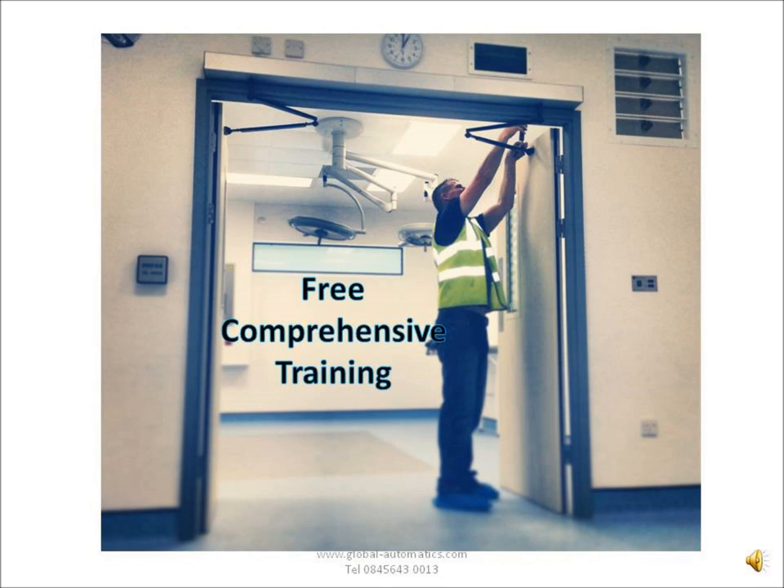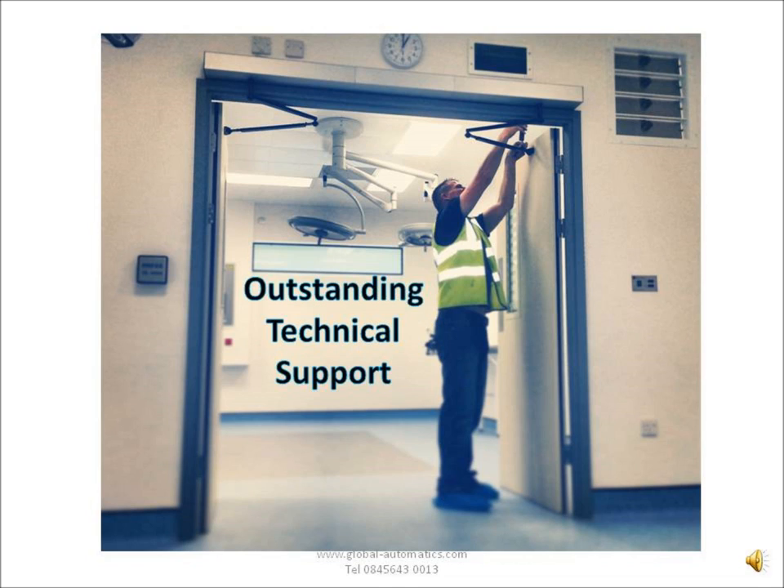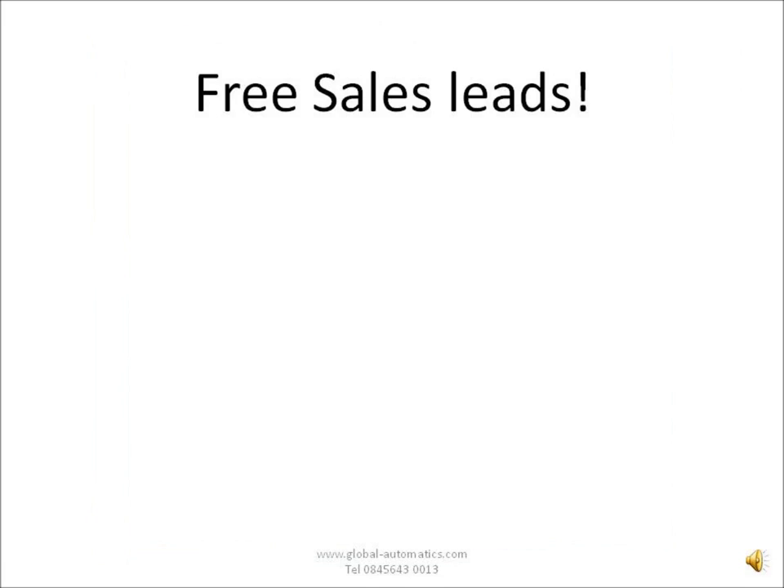Alongside the ease of installation, we offer comprehensive training, both in our training facility here in Hemel Hempstead just above London, but also on-site and in your offices. Alongside that, once you've completed our training, we offer technical support on the telephone, on the internet, and in person on-site.